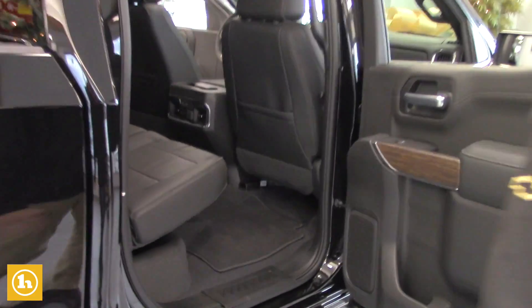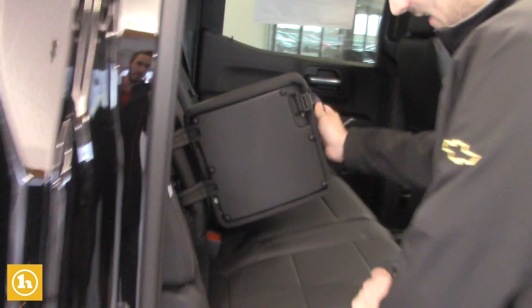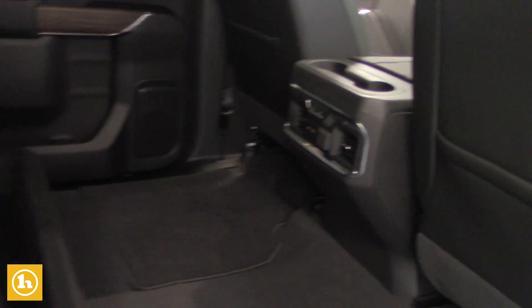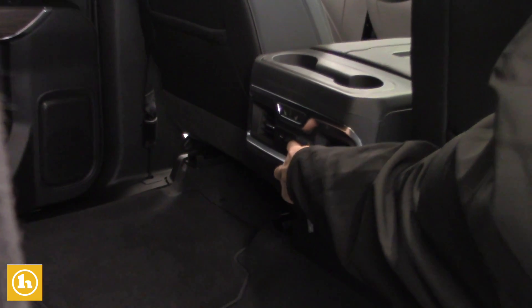This one is the crew cab, so there's plenty of room back here. There's a bunch of little storage compartments in here. I love these in the seat, which is all new for the new body style. It's also got the extra storage under there on the 60-40 bench seat. There are heated seats in the back too, and charger ports back here as well.